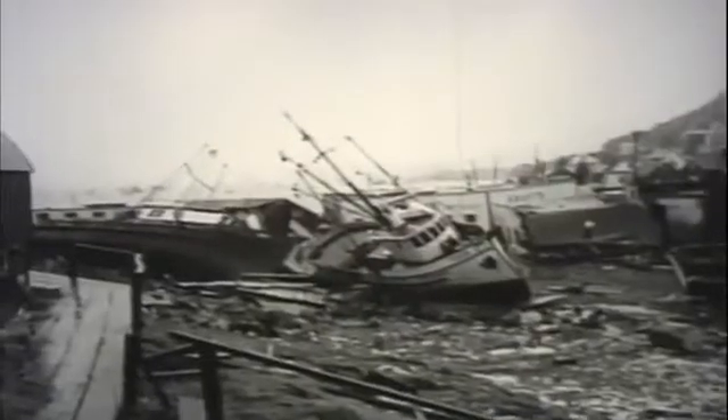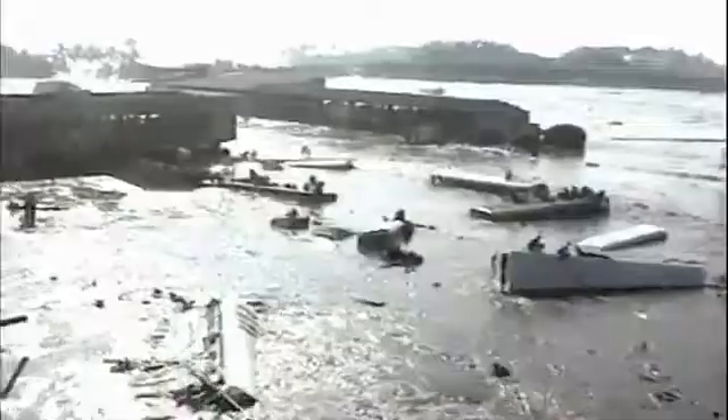If megathrust earthquakes occur under the ocean, they can generate killer waves called tsunamis. The Great Alaskan Earthquake of 1964 caused a tsunami over 200 feet high, with waves traveling over 1,700 miles and claiming lives as far away as California. But this disaster was nothing compared to what happened in 2004, when on December 26th an enormous underwater megathrust earthquake off the Asian coast generated monster waves. The coastlines of 14 countries were swamped, killing more than 200,000 people — a brutal indication of the power of megathrust earthquakes.